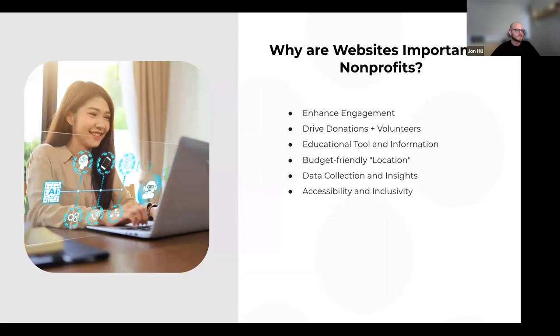A website is where you can enhance engagement with your supporters and community, drive donations, attract volunteers, and serve as a central hub for education and information about your cause. A website is accessible 24/7 anywhere in the world, letting you reach a far wider audience than traditional methods. Couple that with website analytics and you can get data and insight on where your supporters are and what interests them.